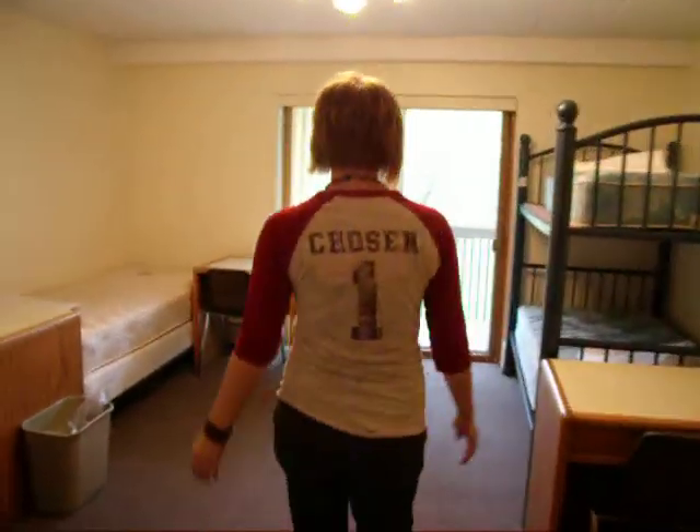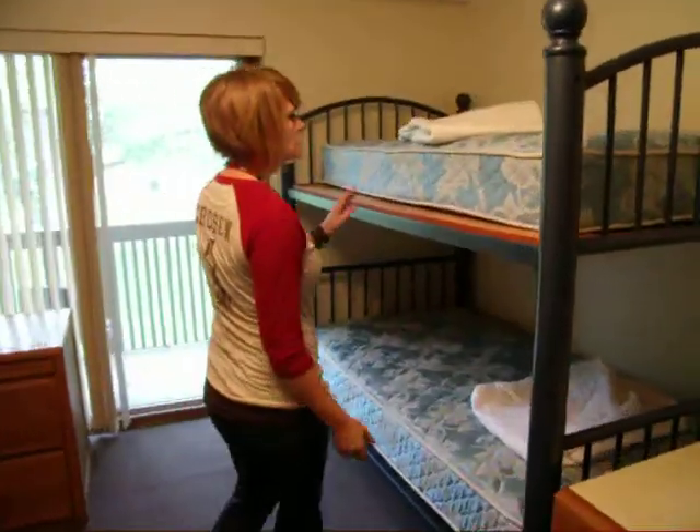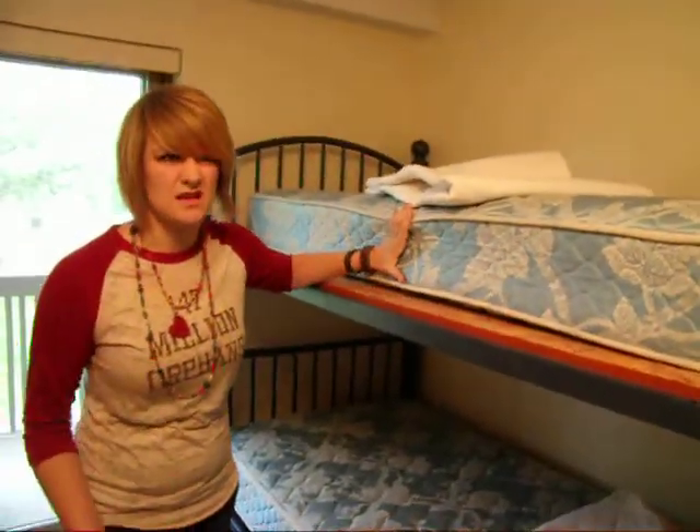Here's a typical room. We have three beds for three girls in this room. Pretty nice. Sleep is pretty needed in college.